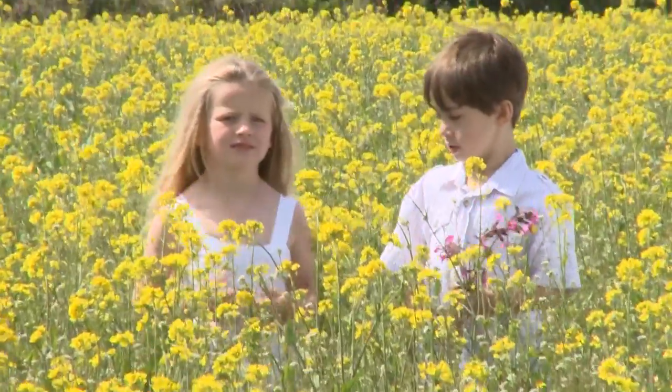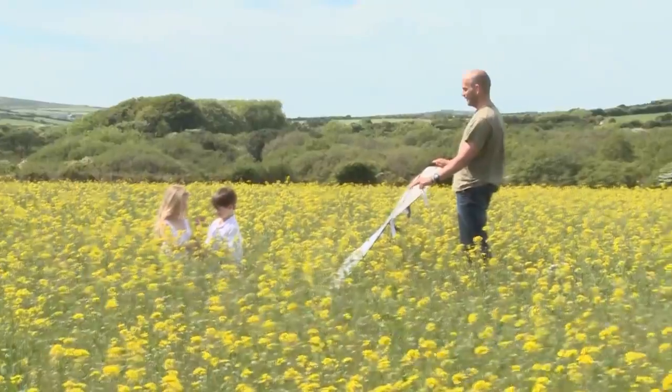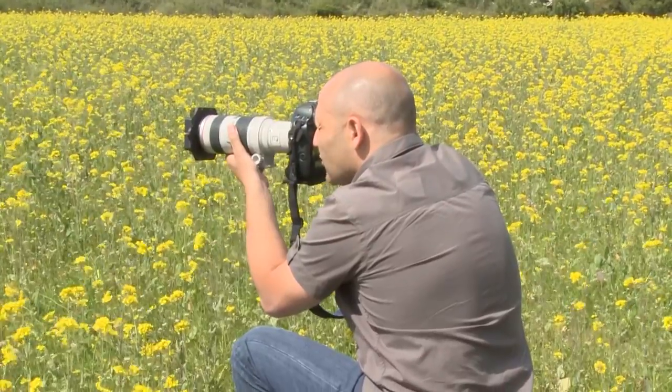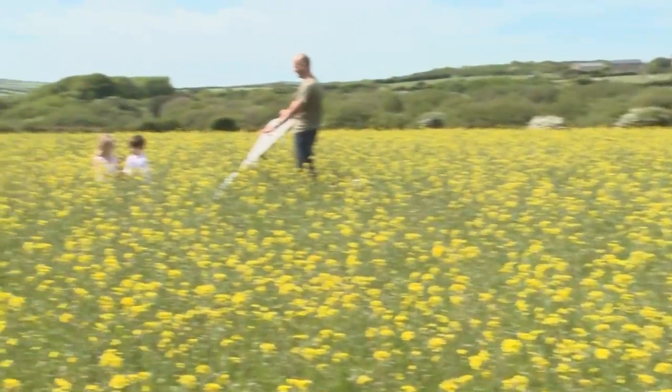John, put the reflector in — that's it. Just sit up a little bit higher for me. What's good here is John's giving the kids direction, because it's difficult for me to photograph and direct them at the same time. John's doing a great job directing the children so we're getting some great smiles.